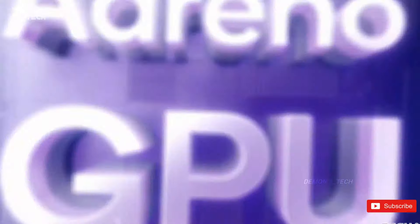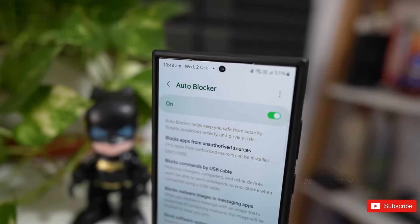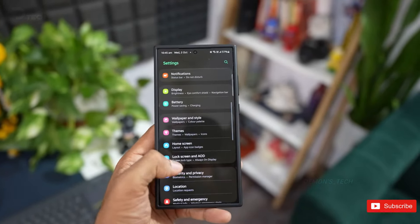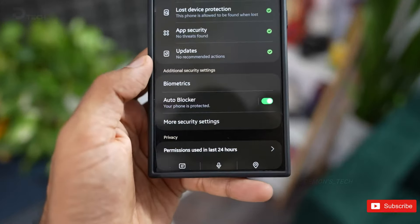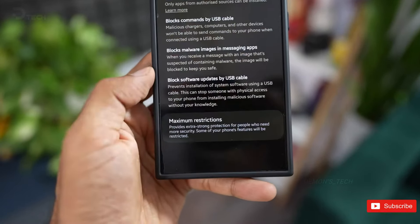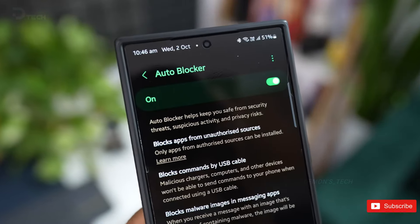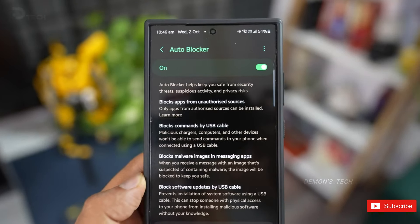Next, Samsung is stepping up its security game. Enter Autoblocker — a new feature designed to give your device even more protection when it's in maximum restrictions mode. This feature stops device admin apps and work profiles from making changes, blocks USB connections, disables 2G networks, and prevents automatic reconnections to unsafe Wi-Fi networks. It's a major win for anyone who's big on data privacy.